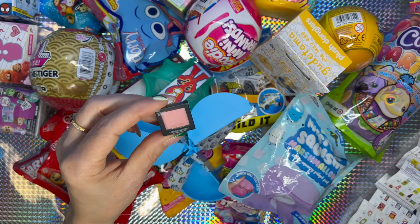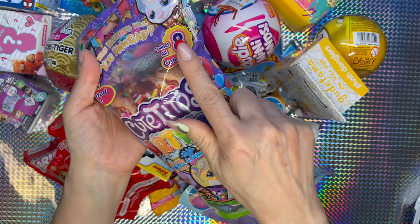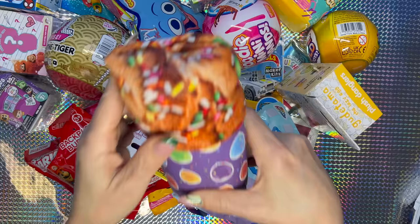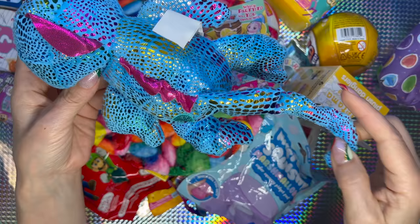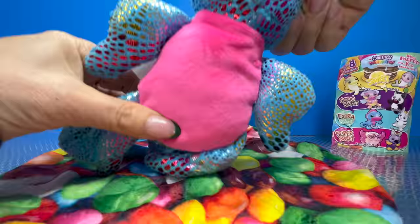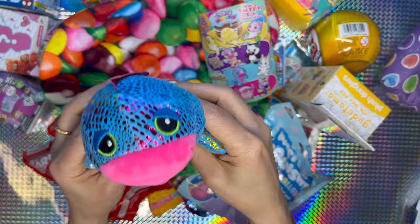We got a Revlon powder blush — very cute. I'm gonna go with the Cutitos — unroll a furry party friend, there are eight Cutitos to collect. It smells awesome! Let's see — its name is Changuito and it's a Chameleonito, he's extra sweet. It has a long tail. Look at the belly in hot pink — so soft! I love the combination of colors, how he feels, and the smell is magnificent.